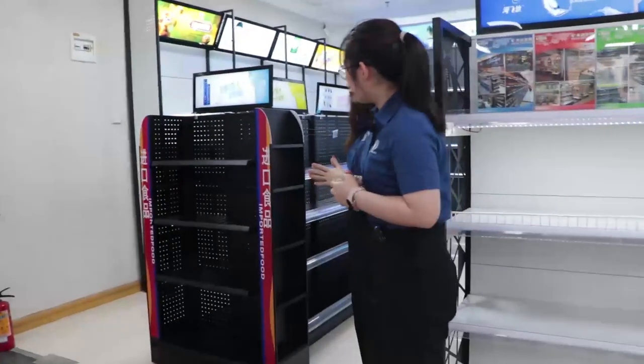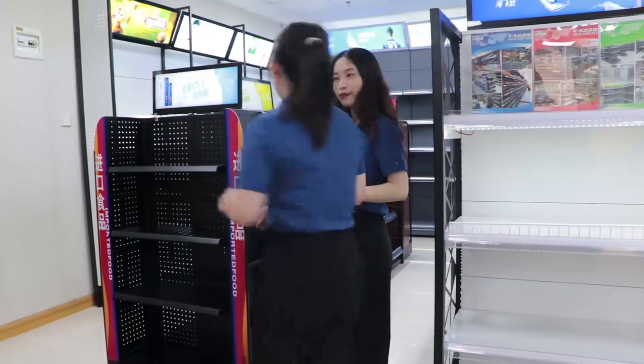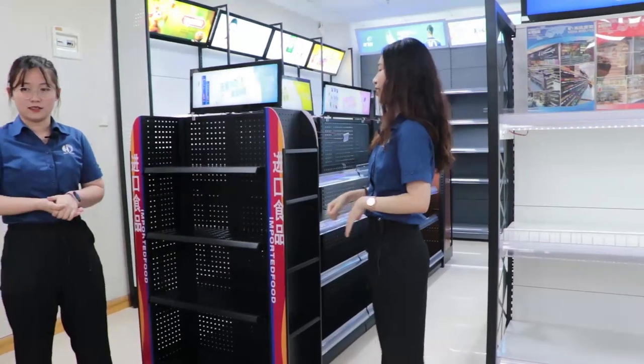I feel like I like this shelf because it looks very beautiful and I could feel it's very durable and strong. You have a good taste.